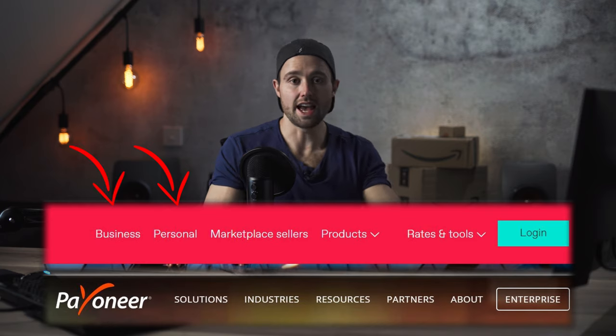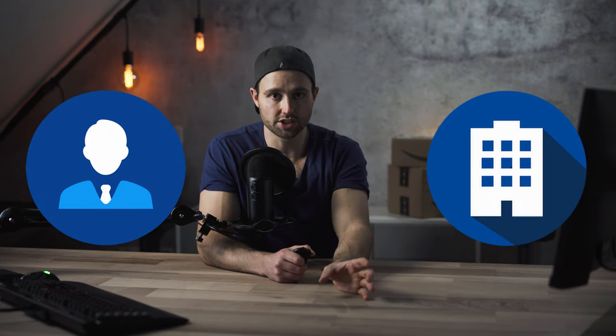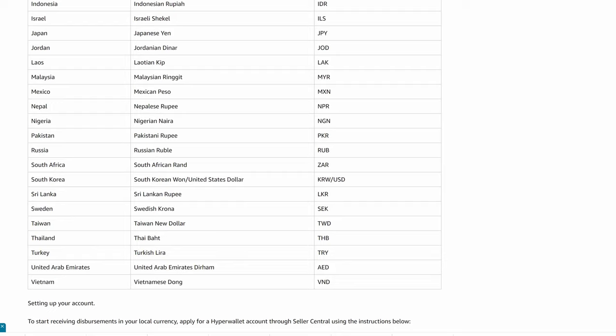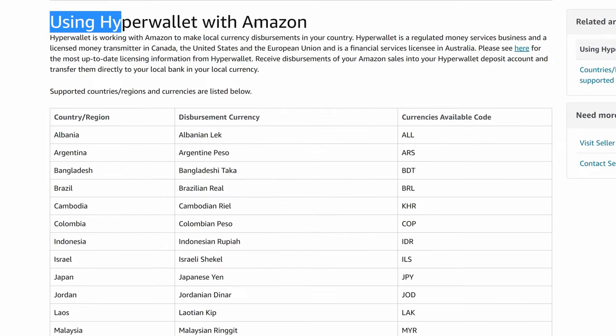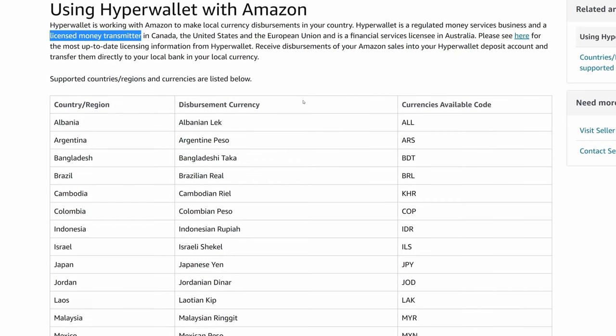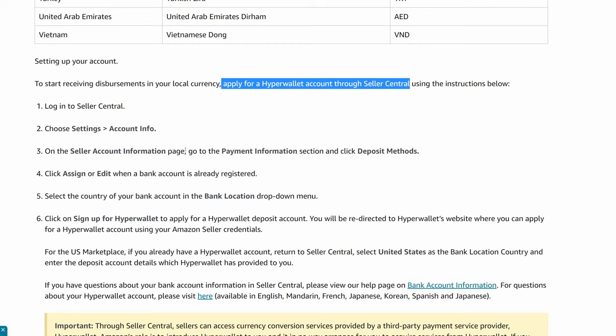A second pro tip: it's sometimes worth using World First anyway, because you can get a better currency conversion rate and determine when that currency is converted and at what rate. With Payoneer, World First, or any of these payment solutions, remember they offer individual and business accounts — you need to choose the correct one in accordance with how you're going to sell. There's also a newer option called Hyper Wallet, a currency conversion service Amazon is integrating for international sellers, which you can set up directly from your Seller Central settings.